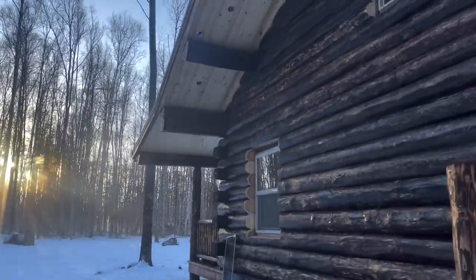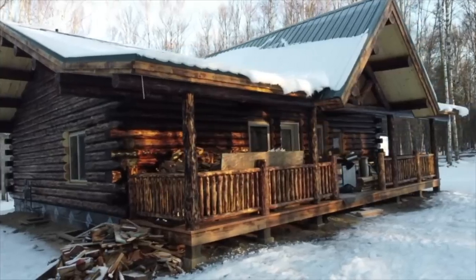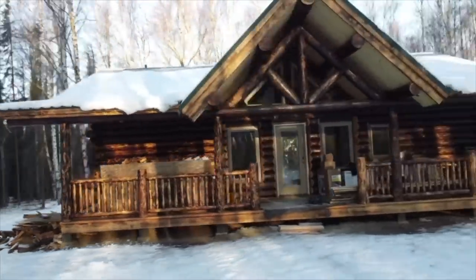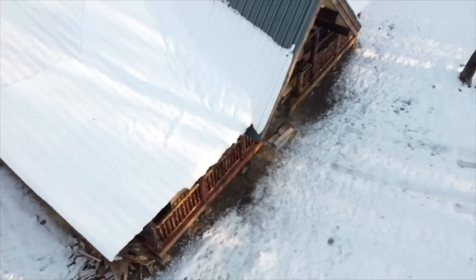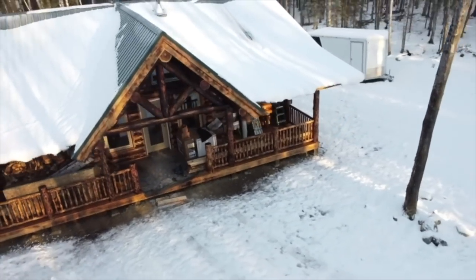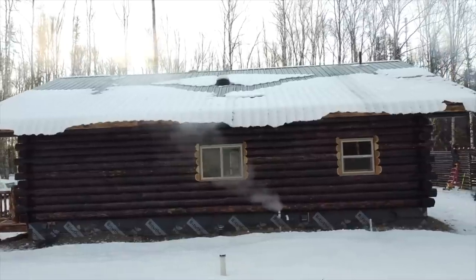We hope you're going to enjoy this video. Let's go and I'll show you the inside. We did something unique in our home here in Alaska — we burnt the outside. This is not something that we normally do, or that I have ever done. But it's something I've always wanted to do.